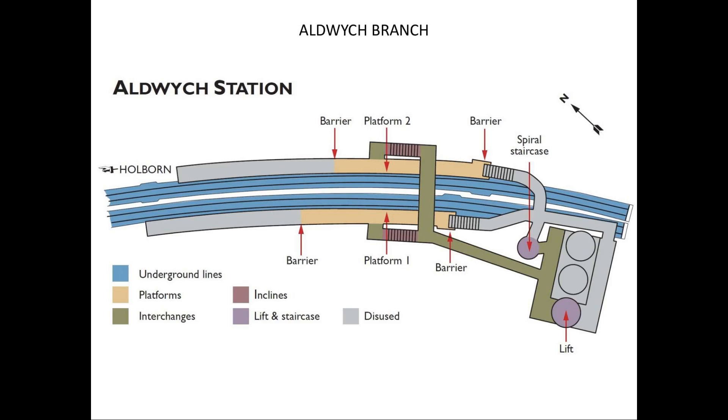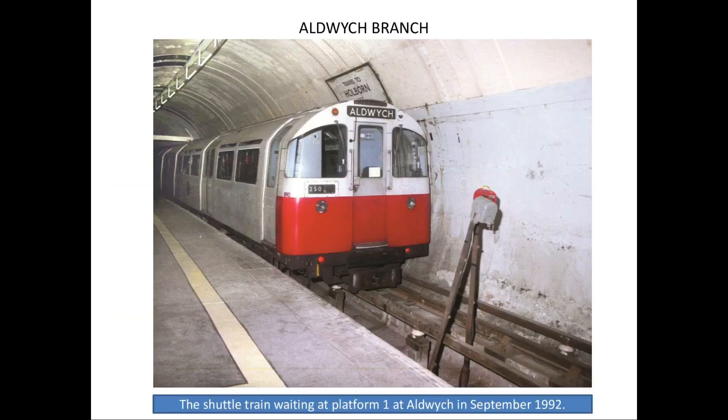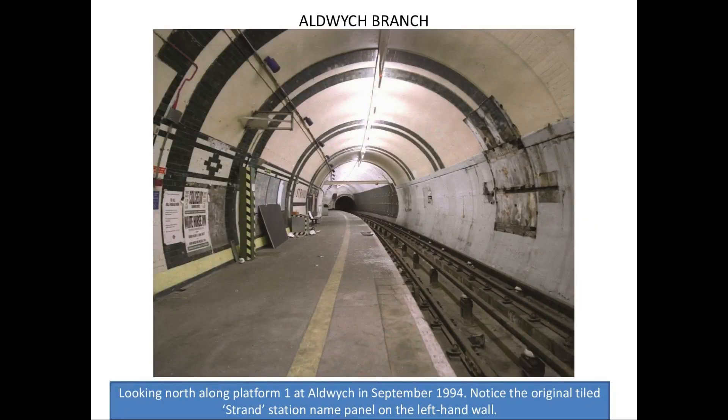After the war, everything was restored and trains started running again, but still never carried any passengers. So this is Aldwych Station in the 1950s. It had two platforms, but only one of them was actually used for much of its life. That's the shuttle train waiting at Platform 1 at Aldwych in September 1992. The station was never completed — if you look at the walls, you can see only one half of the platform was finished, because they only used a short shuttle train. The rest was never painted, never tiled, and that's just how it still is today. And that's looking along the platform towards Holborn.